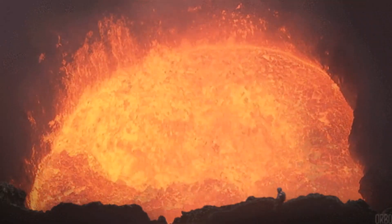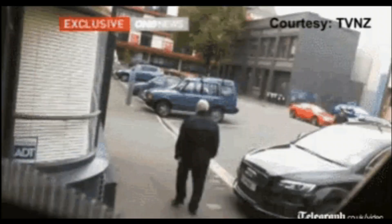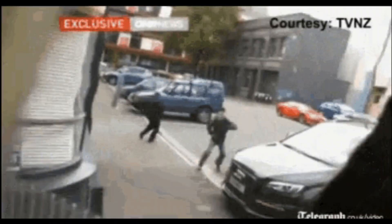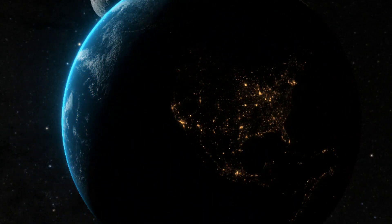Hopefully this video has been useful in giving a little insight into the power of volcanoes. We will continue to explore the natural disasters that our Earth can unleash, but for now, stay curious, and I'll see you next time.